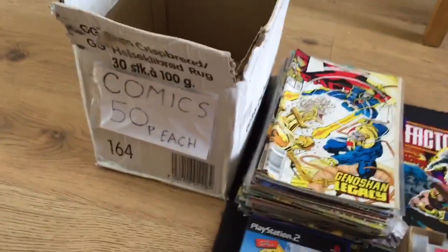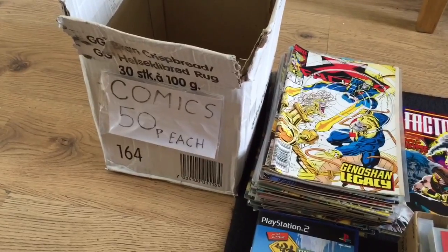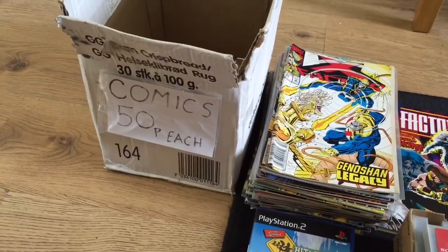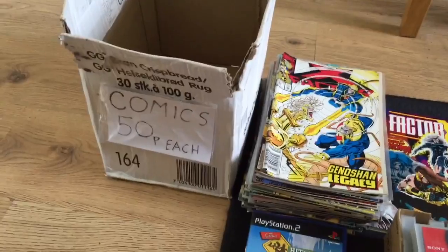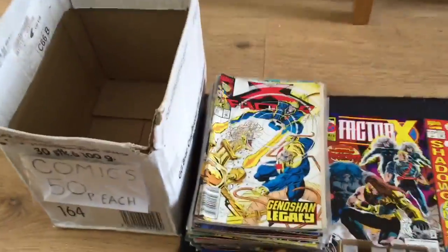First thing - this guy had, on the back of his van, a box that says 'comics, 50p each.' I didn't even see that - it was still on his van. I just said, 'how much are the comics?' because I never saw the price. And he said, '£5 for the whole box if you want.' So I said yeah. I'll just run through what was in the box.